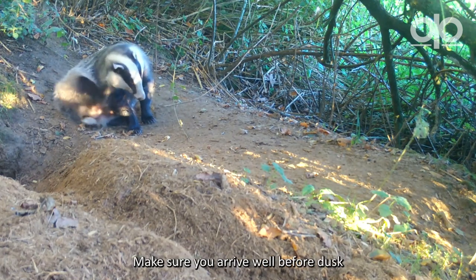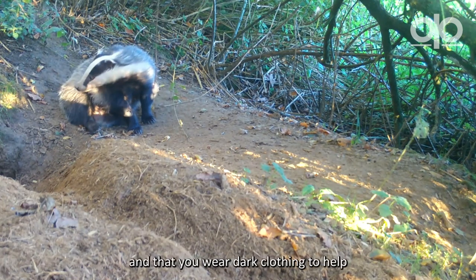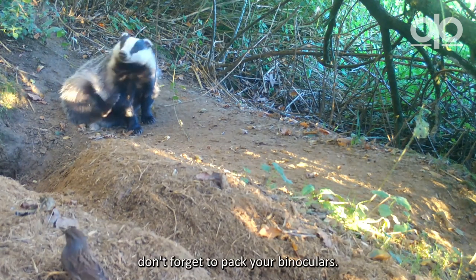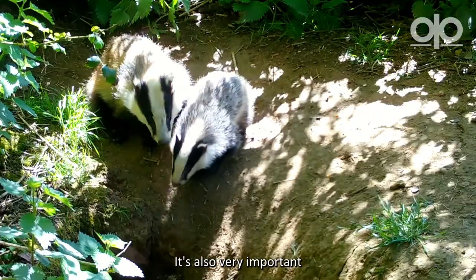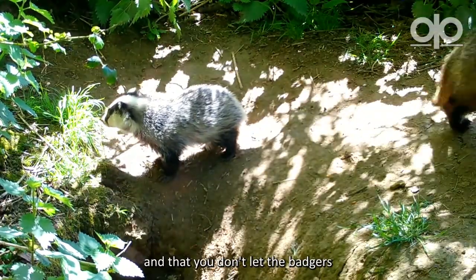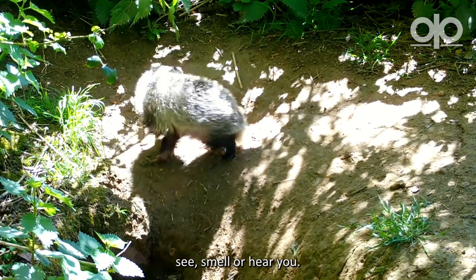Make sure you arrive well before dusk and wear dark clothing to help you blend into the background. Most importantly, don't forget to pack your binoculars. It's also very important that you don't make any noise and that you don't let the badgers see, smell, or hear you.